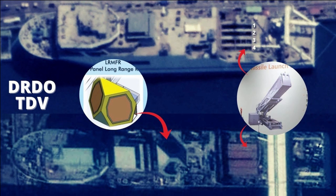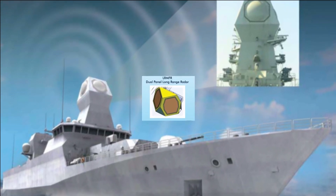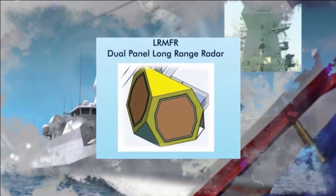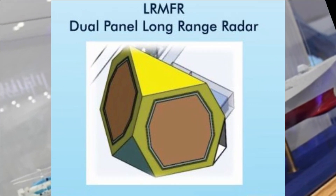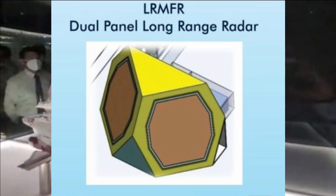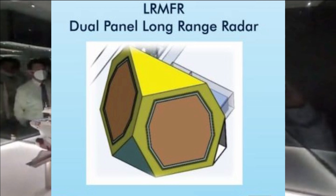It is an active phased array radar with a range of more than 500 km, featuring octagonal phase plates approximately 5.5 to 6 meters in diameter. Instead of mast-mounted radars, the next-generation destroyer may feature a multi-phased active phased array radar based on the LRMFR. The NGD will require two types of main APR radars — one for short wavelength and another for longer wavelength. The LRMFR will perform tracking and fire control of SAMs and BMDs.